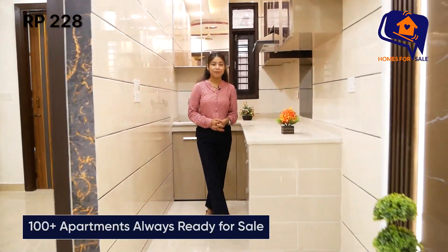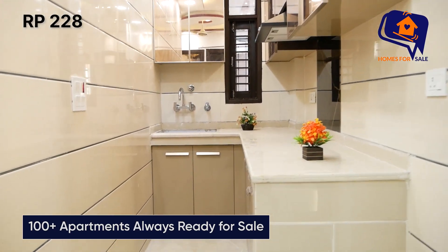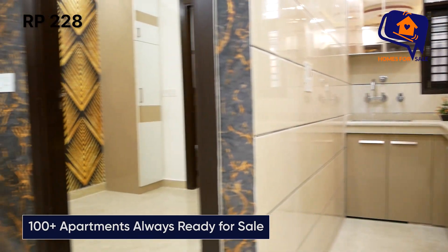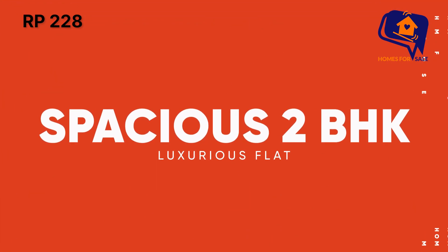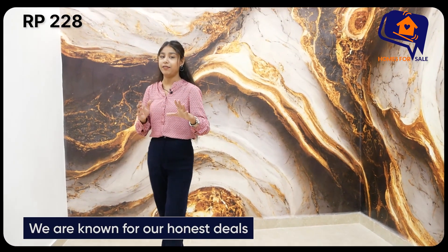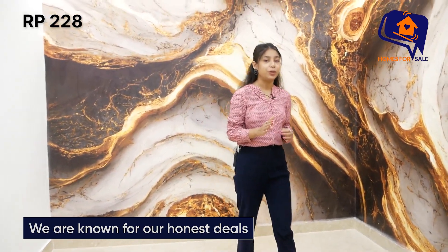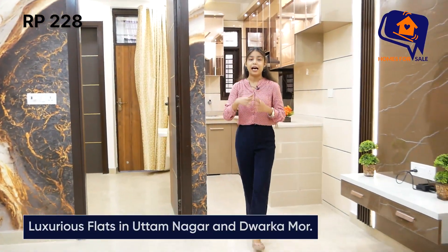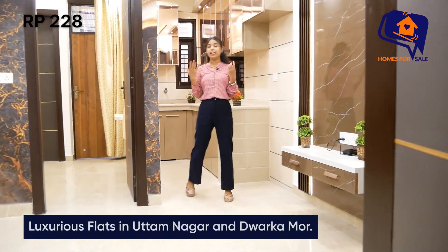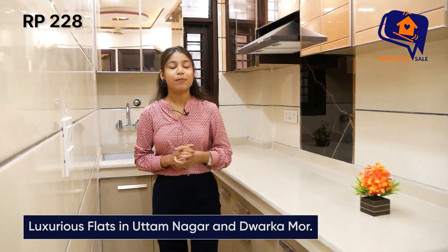Hello everyone, welcome back to our channel Homes for Sale. आज मैं आप सभी को दिखाने वाली हूँ 2 BHK का flat जो आपको spacious मिलने वाला है Dwarka Mor जैसी location पर, People Road आपकी prime location है। Metro station से hardly 600 meter दूरी पर यह flat मिलने वाला है, 2 BHK, 2 washroom के साथ, living area के साथ और अच्छे space के साथ kitchen का area मिलने वाला है।